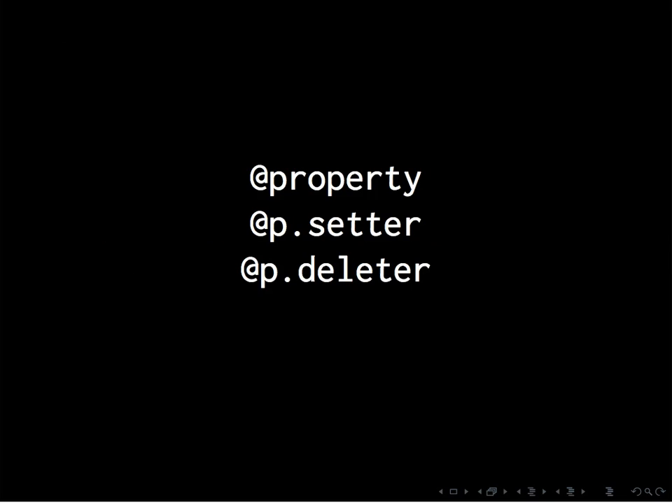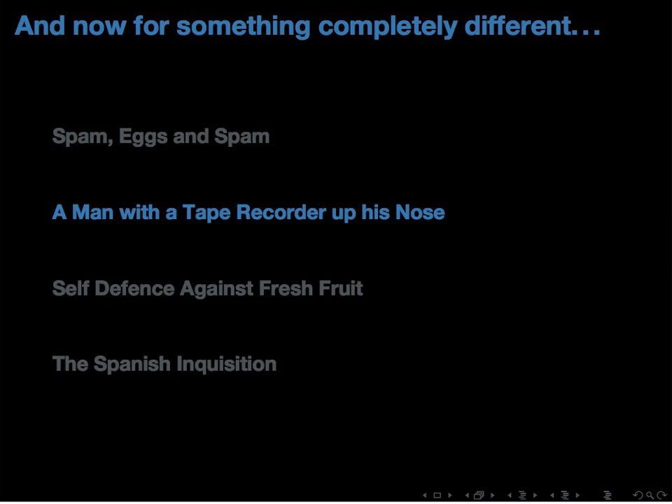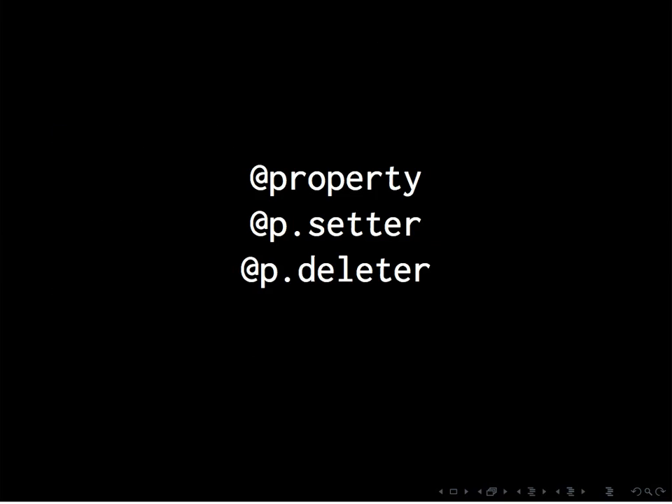With synthetic properties you use the direct access syntax for attributes, but behind the scenes they actually call the methods you defined. This means you get consistency — everything you care about is accessed using direct access syntax. They reduce the amount of overhead involved, and if you don't need specialized getters and setters, you save time. If you need them later, it's not difficult to add synthetic properties, and the people consuming your classes don't need to know you've changed them. Define @property first, then setters and deleters after.